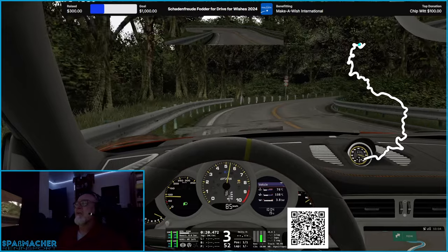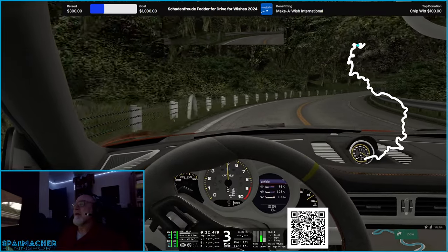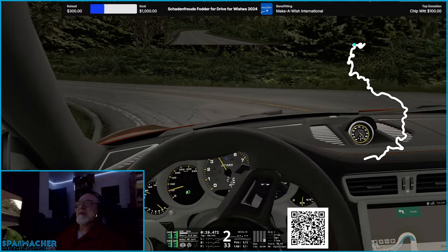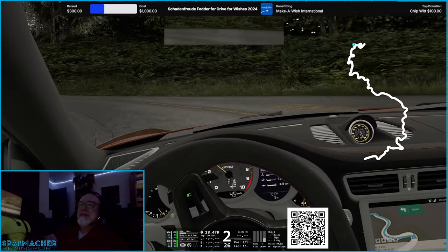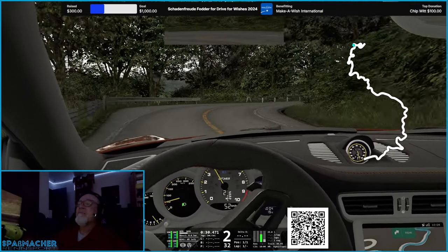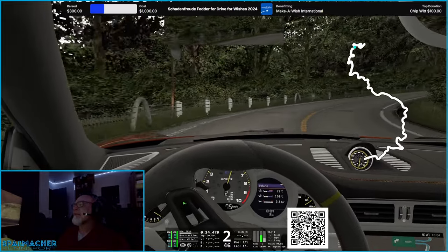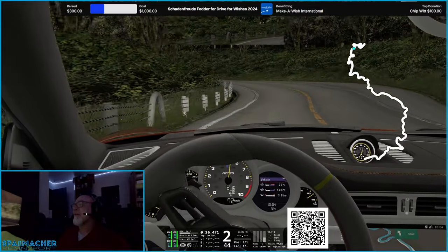You know I'm a big fan of the Shutoko Revival Project and the Tokyo Freeway System, but I've found now a couple of really interesting kind of back road, windy road, drift track type Japanese tracks that are significant amounts of fun.